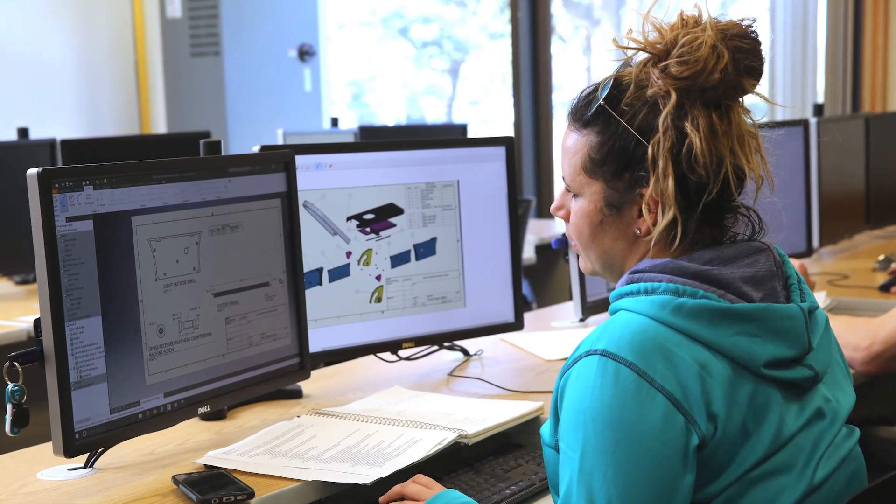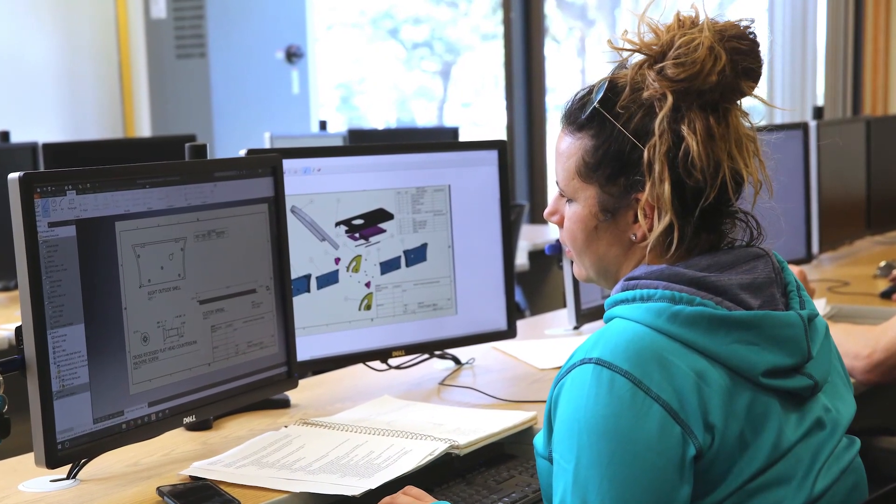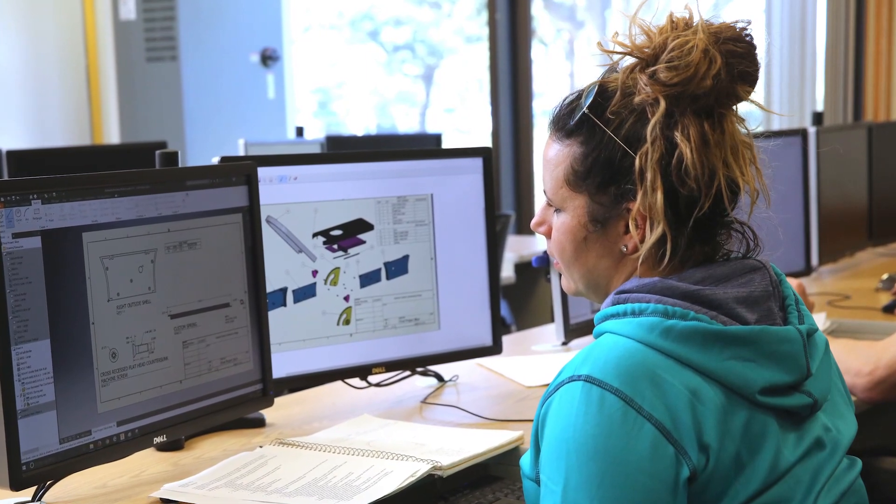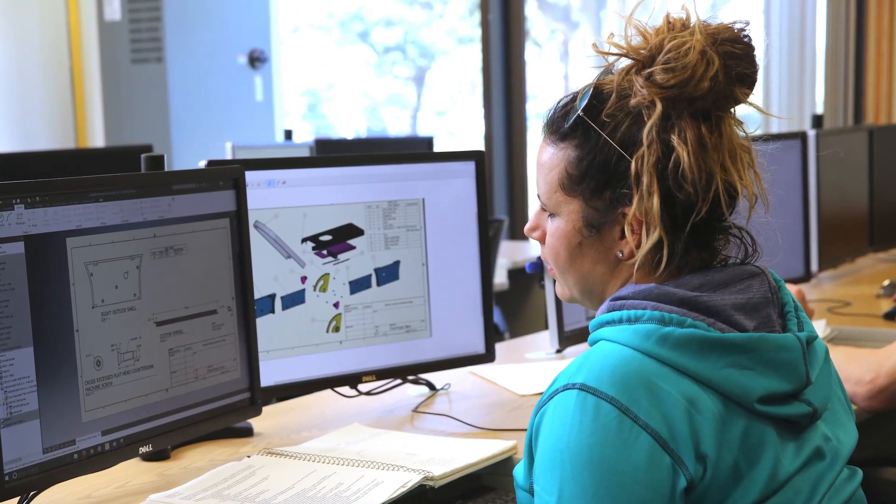There are also internship opportunities for students as they go through the program to help them gain valuable job experience. Many of these internships lead to full-time job offers upon graduation. Historically, there is high demand for drafting technicians with a 100% job placement rate for our graduates.